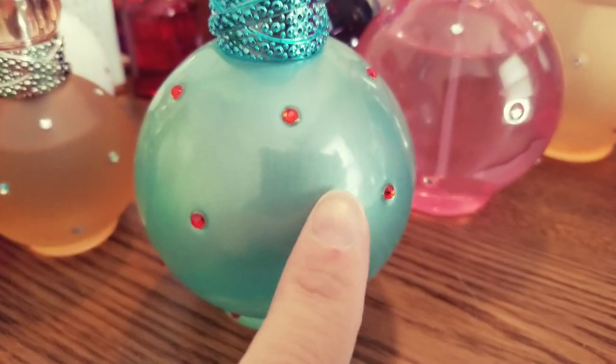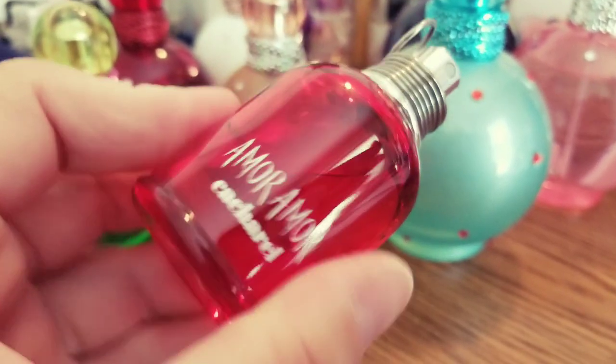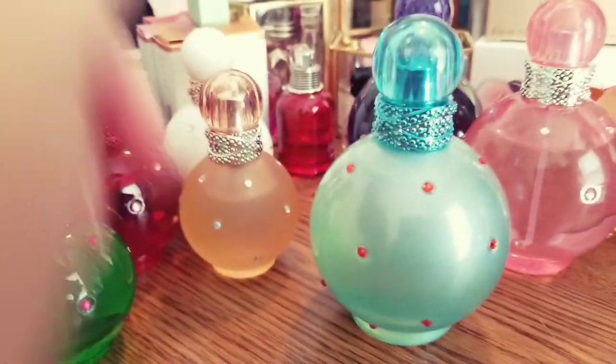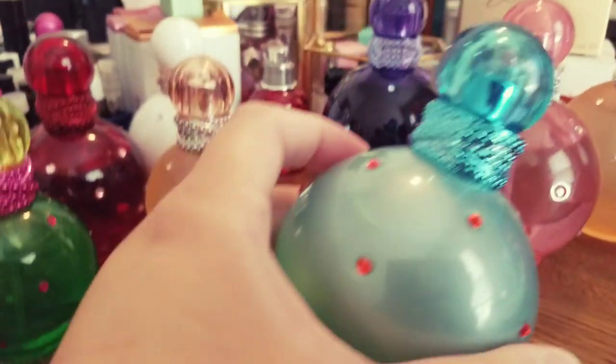As I was looking on Fragrantica, somebody said that Fantasy Circus reminds them of More & More by Cacharel, and yeah, it is kind of similar. I love Fantasy Circus.